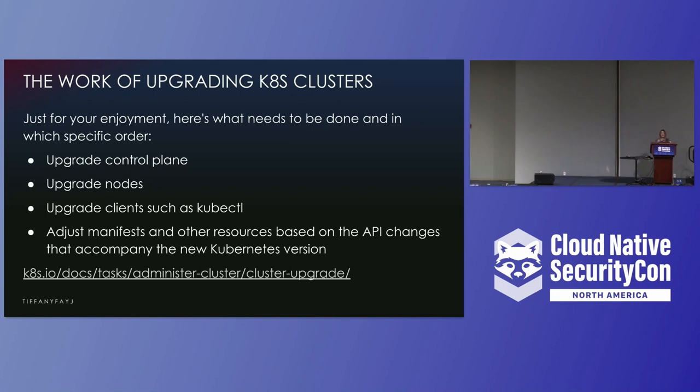Here is the list of things you have to do if you're upgrading a cluster yourself, in a specific order: update your control plane, upgrade your nodes, upgrade clients such as kubectl, and then adjust manifests and other resources based on API changes that accompany the new Kubernetes version. As you can see, you really want to use managed offerings so you don't have to deal with all of that yourself.